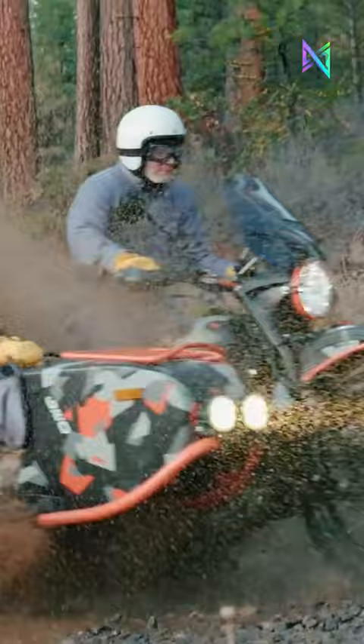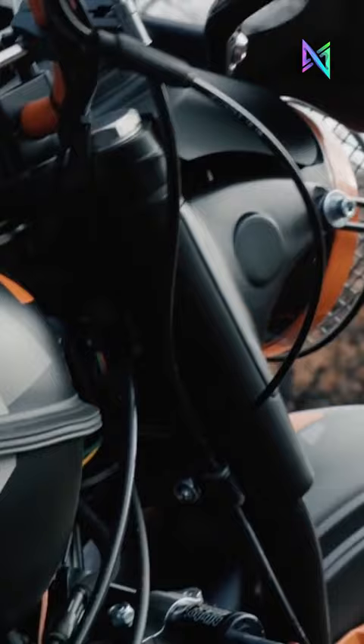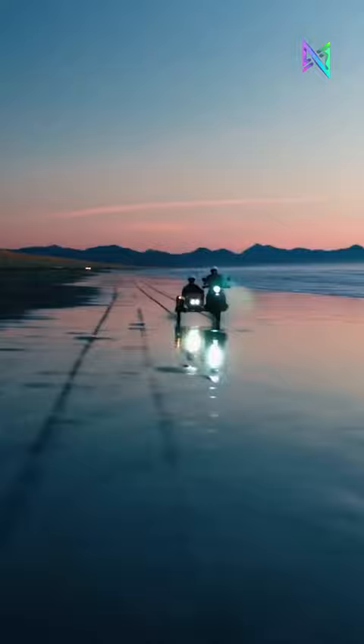With a 749 cubic centimeters boxer twin engine, reverse gear, and on-demand 2WD, it's ideal for adventurous riders tackling challenging terrains.